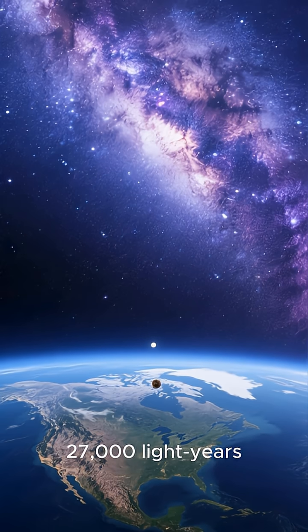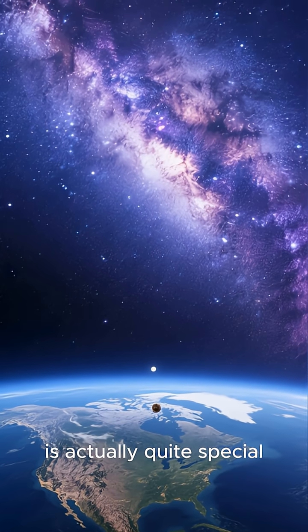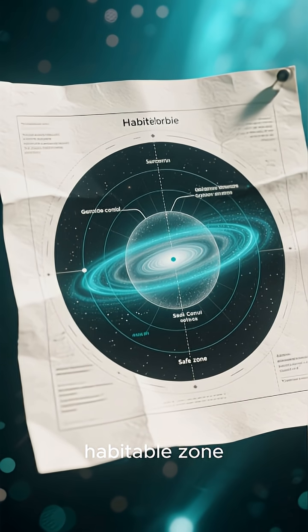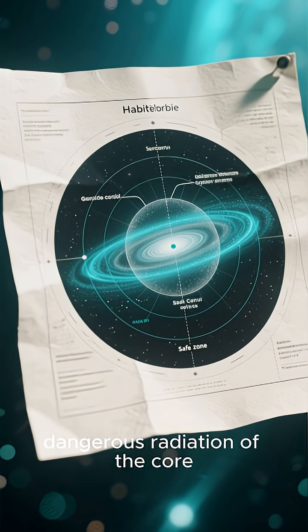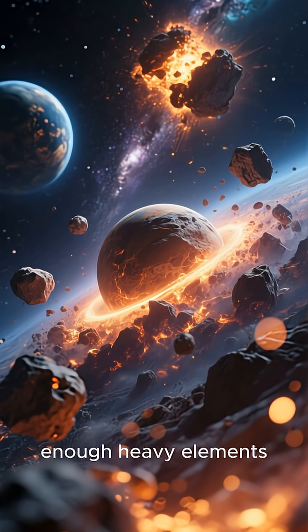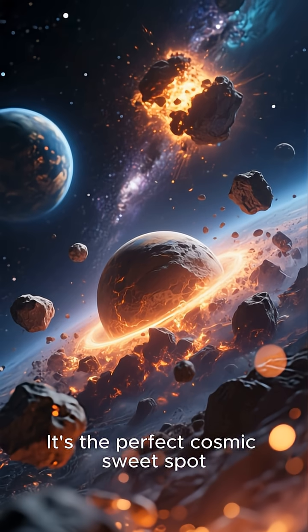Our position is about 27,000 light-years from the galactic center. This location is actually quite special — it's in the Galactic Habitable Zone, a region not too close to the dangerous radiation of the core, and not so far out that there aren't enough heavy elements to form rocky planets like ours. It's the perfect cosmic sweet spot.